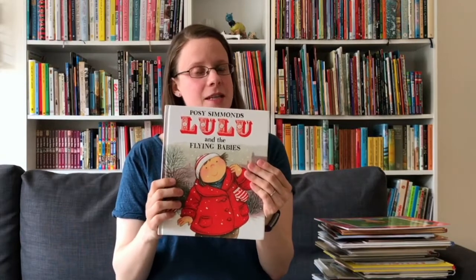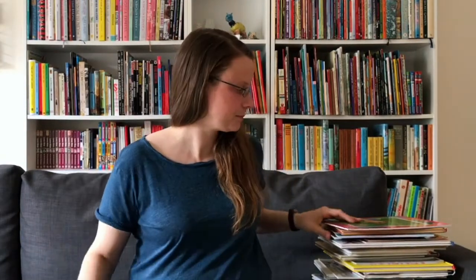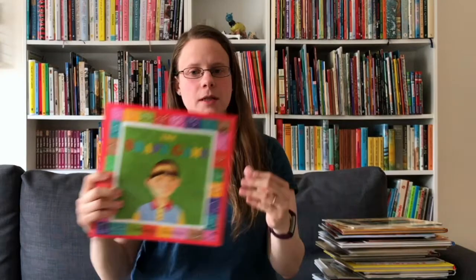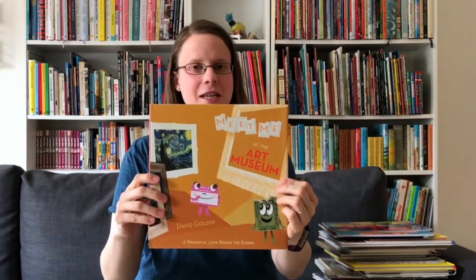Lulu and the Flying Babies features two angels that come alive from a painting. In The Shape Game, a little boy's life is changed forever by a visit to an art museum. Then we have Visiting the Art Museum and Meet Me at the Art Museum, which are all about how to visit an art museum.